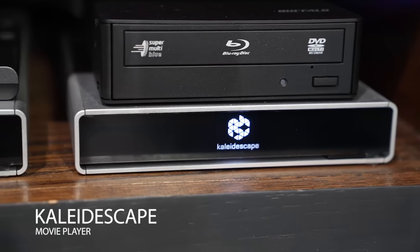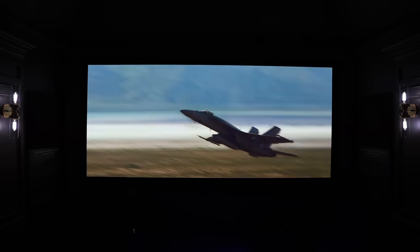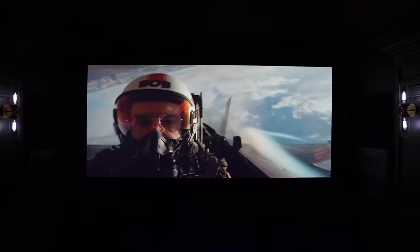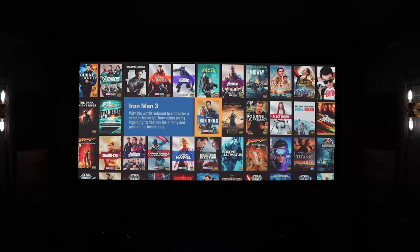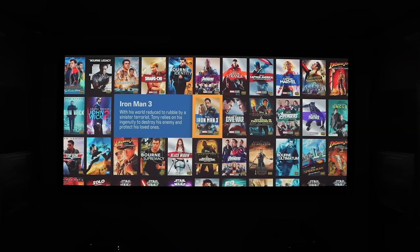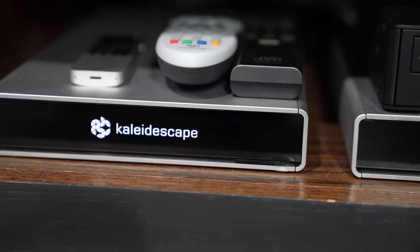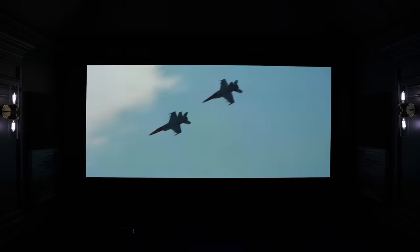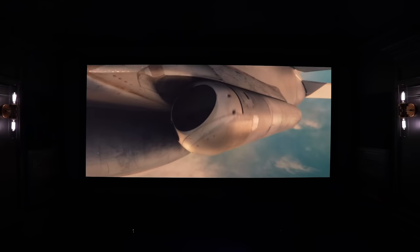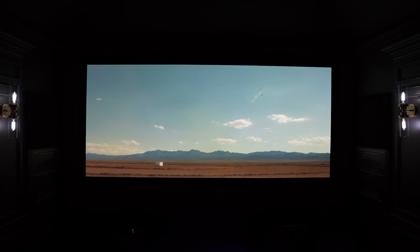No killer home theater would be complete without a Kaleidescape movie player. The Kaleidescape movie player provides reference-level audio and video, ensuring you get the absolute best quality out of every movie or TV show. Instead of streaming — where you're relying on the internet to buffer — the Kaleidescape downloads content to the movie server. You have two pieces: the player itself and the server. The server can be accessed from anywhere on the network, so you can put players throughout your entire home to get the best audio and video quality available.